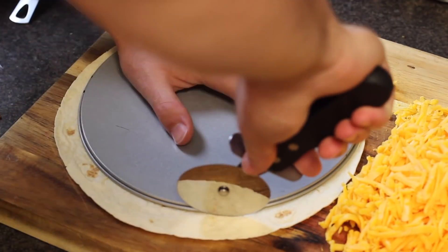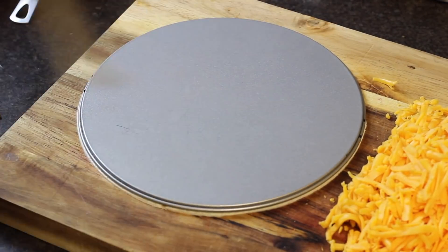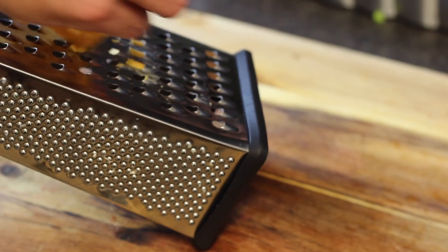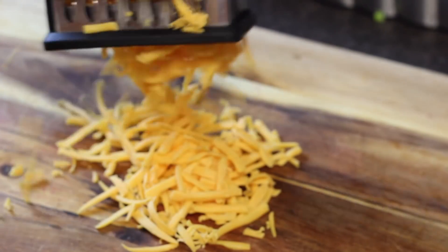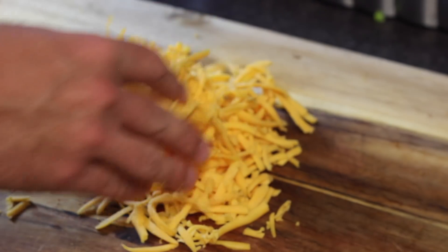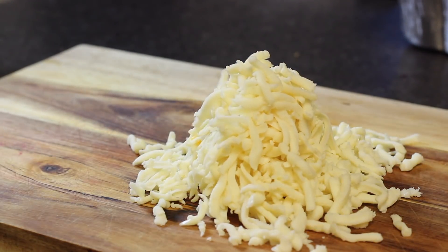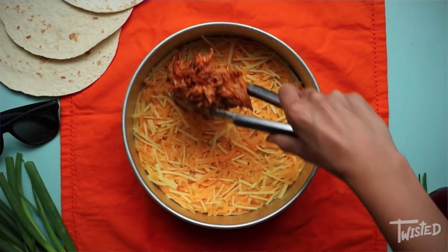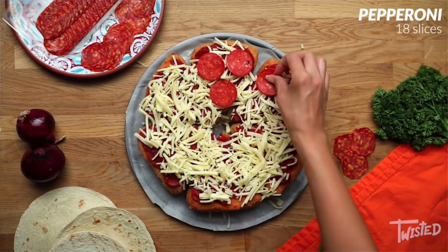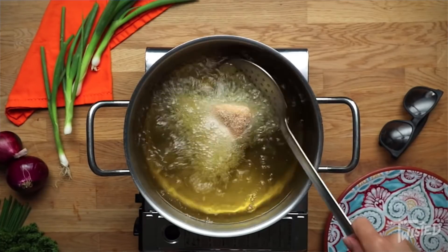I grabbed my giant burrito tortillas and did the best I could to cut them into smaller circles that'll fit into our springform pan. I also shredded both types of cheese — my cheddar and my mozzarella. Obviously the mozzarella is for the very end when this becomes a pizza somehow. The cheddar, on the other hand, is going to go right in the middle along with the chicken, hopefully melting down and becoming one cohesive layer. I'd also like to stress how there's really a lack of measurements and a lack of specific directions as far as cooking time, temperatures, or really a lot of things. It doesn't even say how long you should be frying your triangles or what temperature your oil should be at.